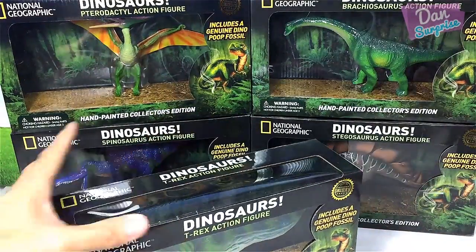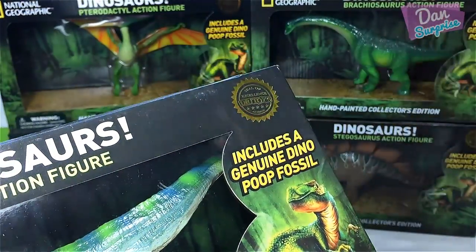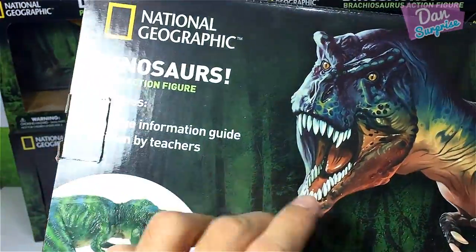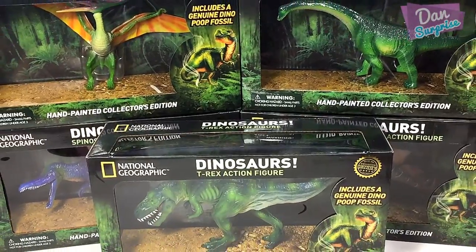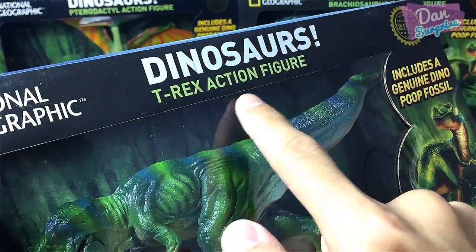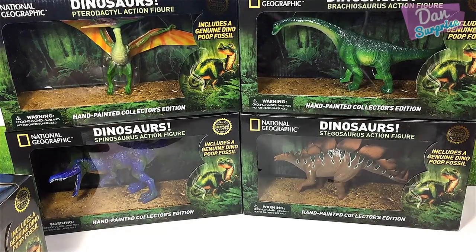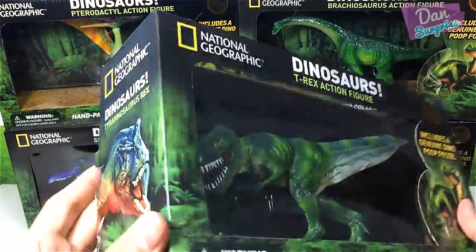These figures are super cool — each comes with a genuine dino poop fossil, which is incredible! Each set also comes with a very nice 12-page information guide written by teachers. We have a T-Rex, pterodactyl, Spinosaurus, Stegosaurus, and Brachiosaurus. Let's begin with opening the Tyrannosaurus Rex action figure.